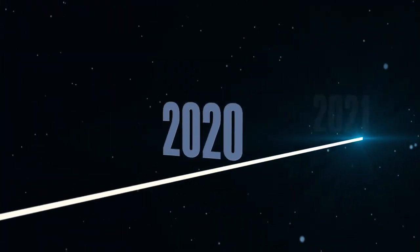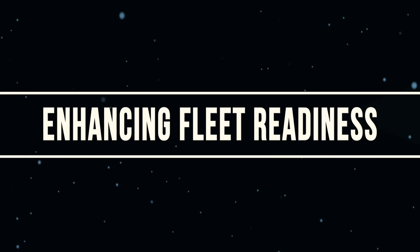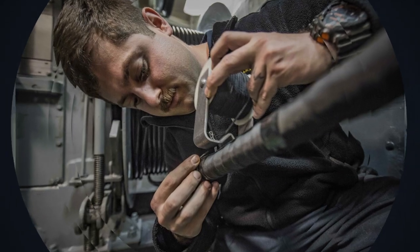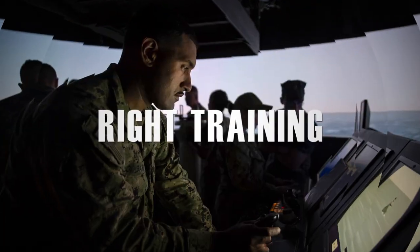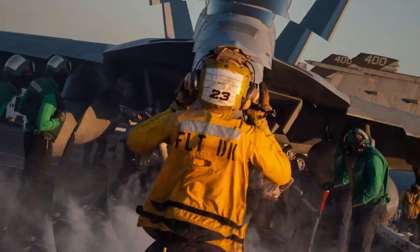This is a long-term investment with training modernization, ultimately improving sailor performance and enhancing fleet readiness. Simply put, Ready Relevant Learning is designed to deliver the right training for each sailor at the right time in their career and in the right way.